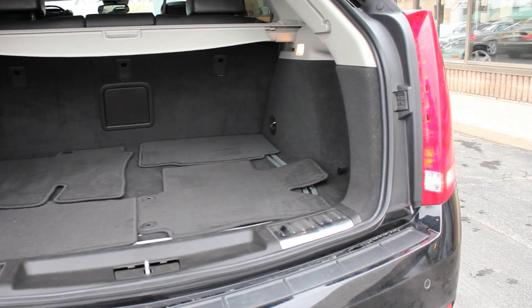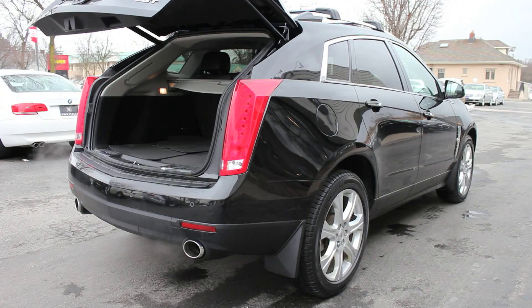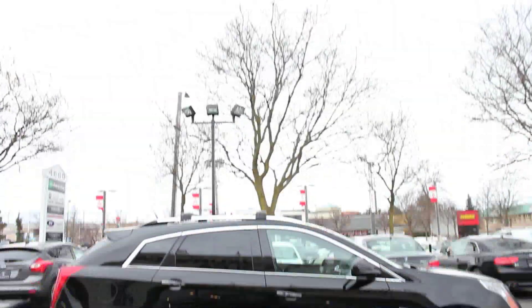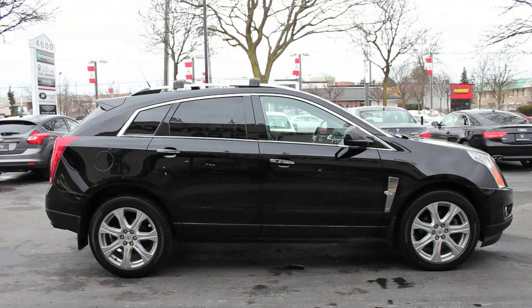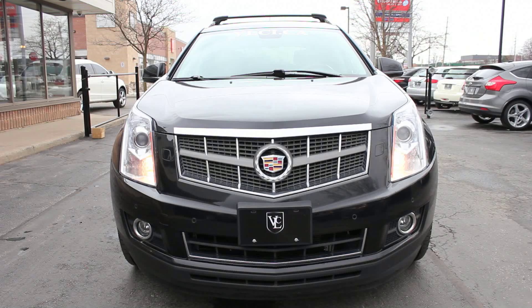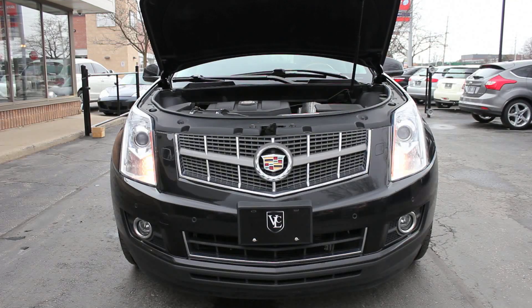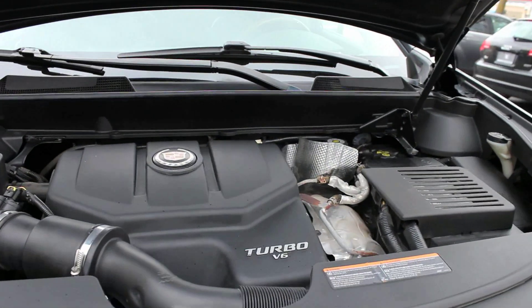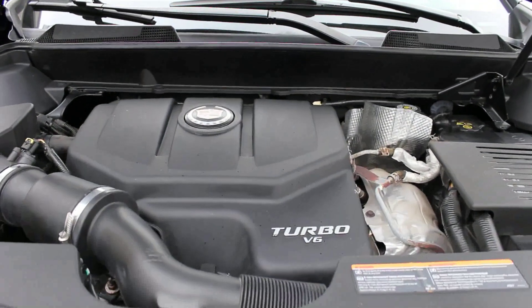Under the hood of this SRX4 is a turbocharged 2.8-liter V6 engine that pumps out 300 horsepower and 295 pound-feet of torque, paired with a 6-speed automatic transmission that's notably more responsive than the base unit SRX. This all-wheel-drive model — hence the 4 in SRX4 — also has a specialized rear differential that applies power to the outside wheels for improved cornering traction.